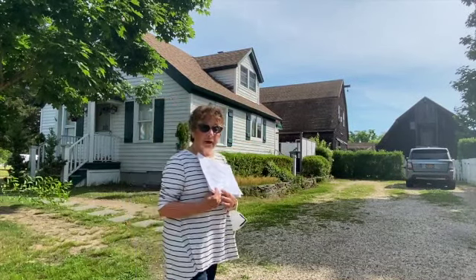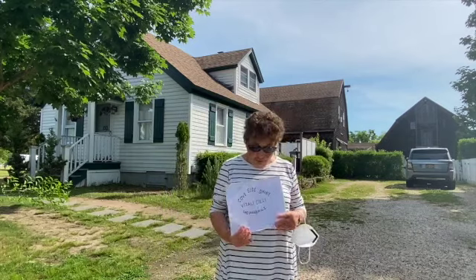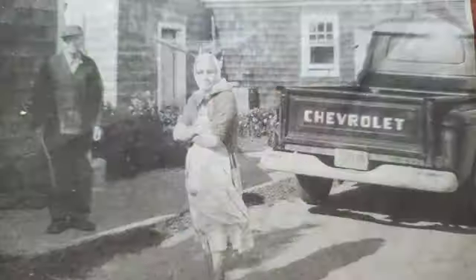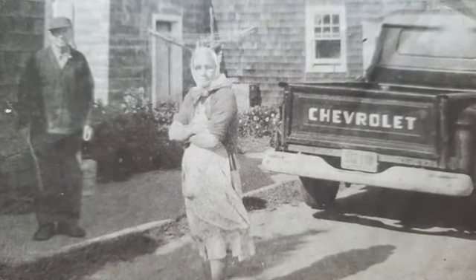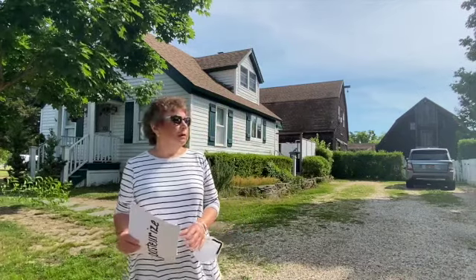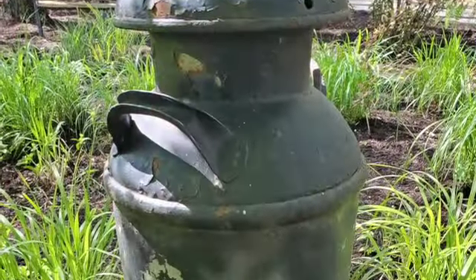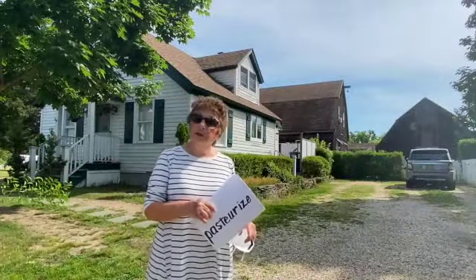Living on a farm was not an easy life because you never had a day off. The cows never said 'okay, you don't have to milk me today.' They had to be milked twice a day — once at 5 a.m. and once at 5 p.m. After milking, the milk was put into buckets at first, and in later years into heavy metal milk cans brought by truck to the milk house.